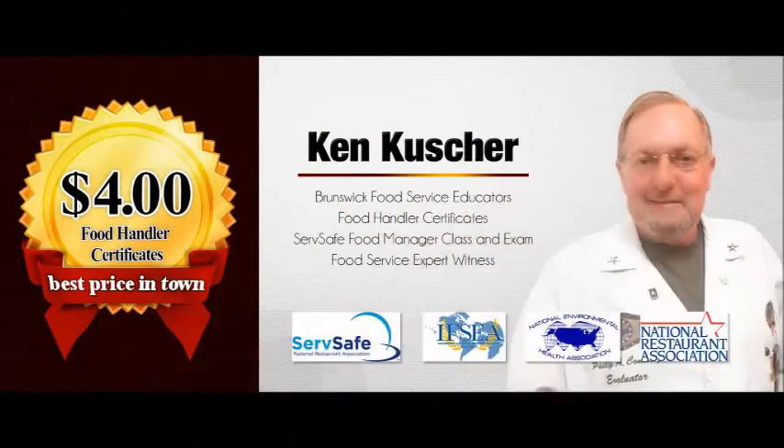For more information on egg safety or other food handling safety tips, as well as our $4 Florida food handling certificates, contact Ken Kusher today.